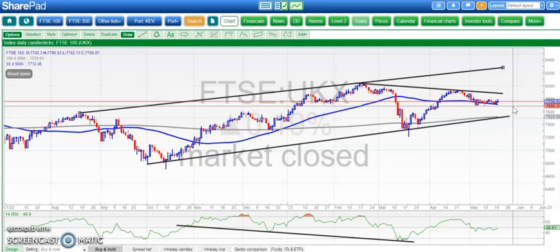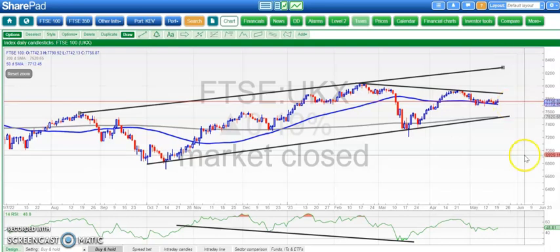A bit of a difficult one here, but we are in a rising trend channel from the start of the autumn last year, with a rising 200-day line as well. The balance just tips in favour of the bulls, especially as the consolidation has largely been above the 50-day line. So the technical glass is half full rather than half empty.